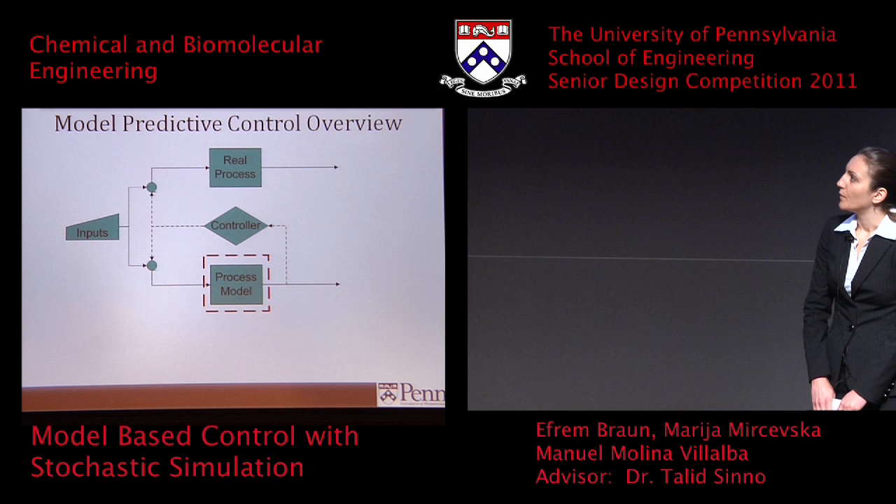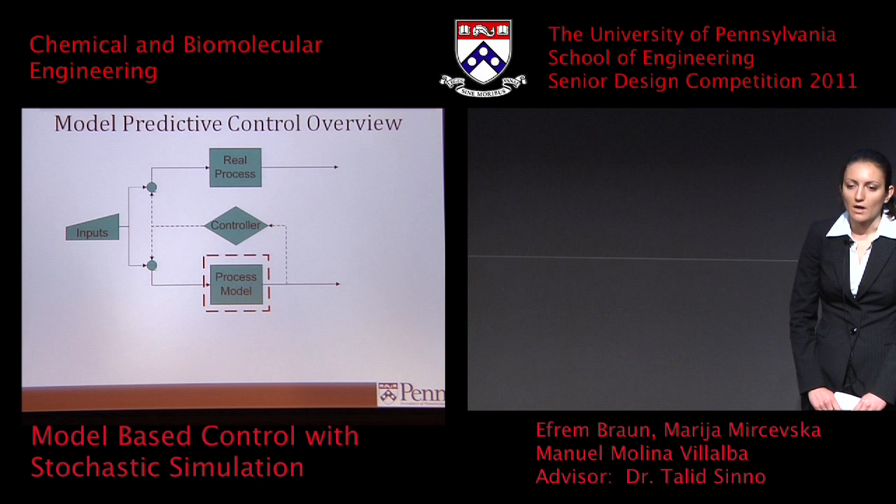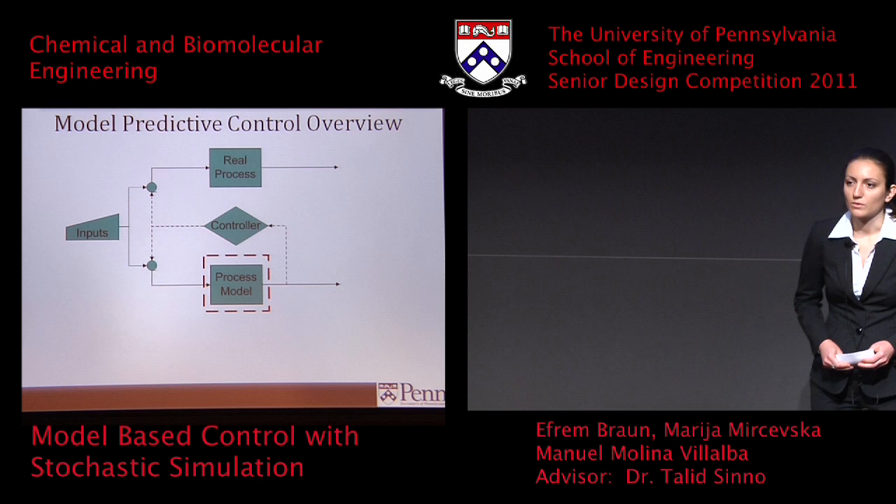A neat thing about this framework is that it's very modular. For example, if the simulation software doesn't model the process very accurately and better software becomes available, it can easily be replaced without much modification to the actual control algorithm.